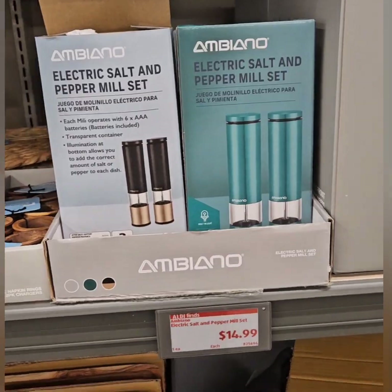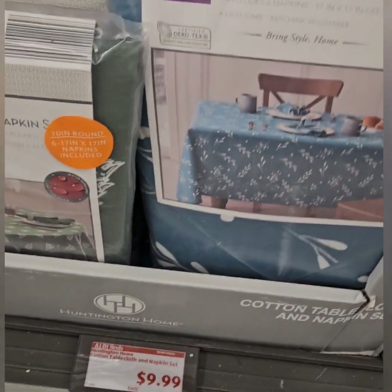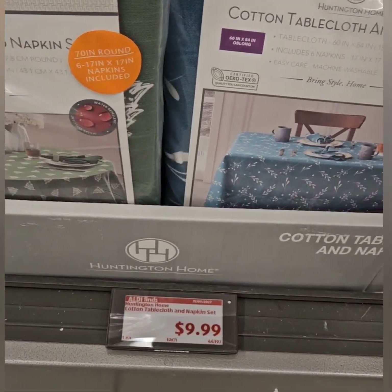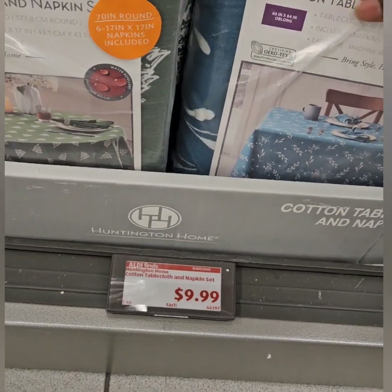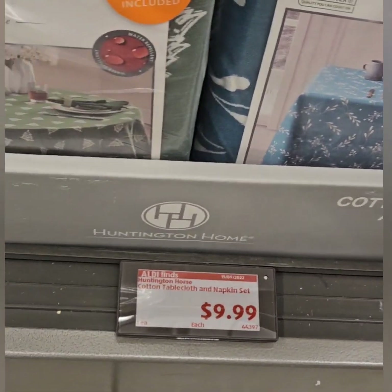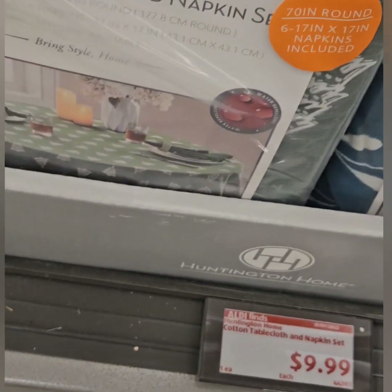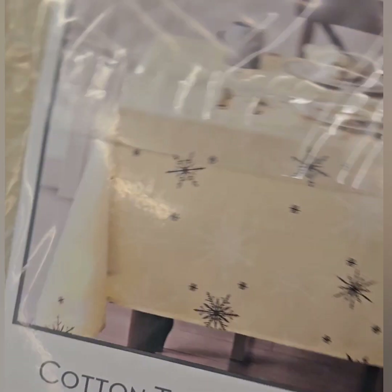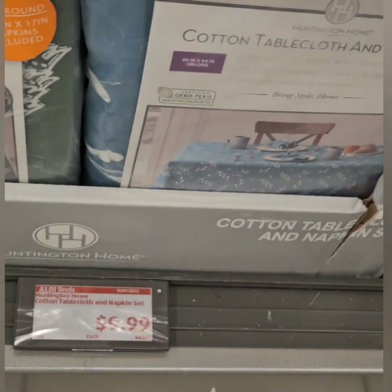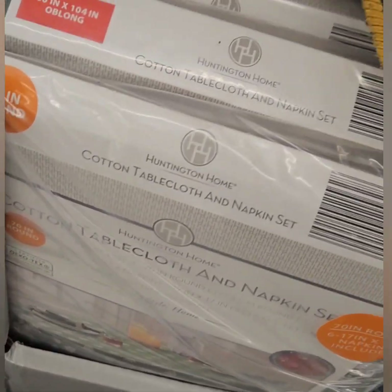Down below they have some amazing cotton tablecloths and matching napkins — the napkins are cloth so they're washable. This set is coming in at $9.99, a really great deal. They have a couple of different prints: a grassy look, Christmas trees, traditional Christmas plaid, and one with snowflakes.